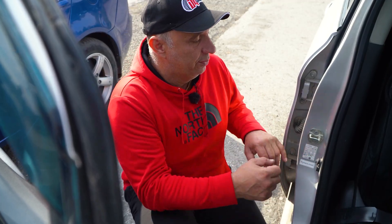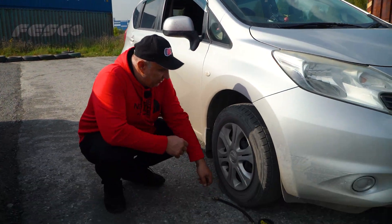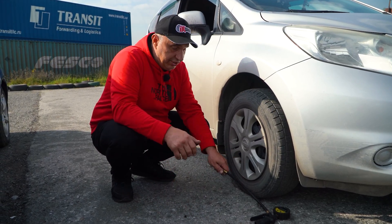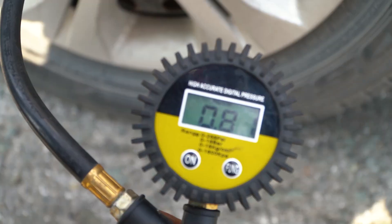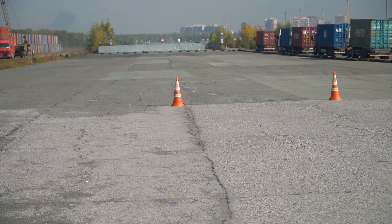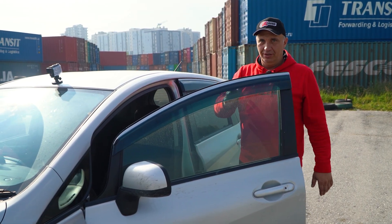We'll accelerate to 80 k's and do an emergency stop. We'll start by maintaining the tire pressures specified on the sticker — that's 2.3 kilos. We've dialed the pressure in. I'm about to accelerate and brake at the cones. Mark the distance and let's do this.